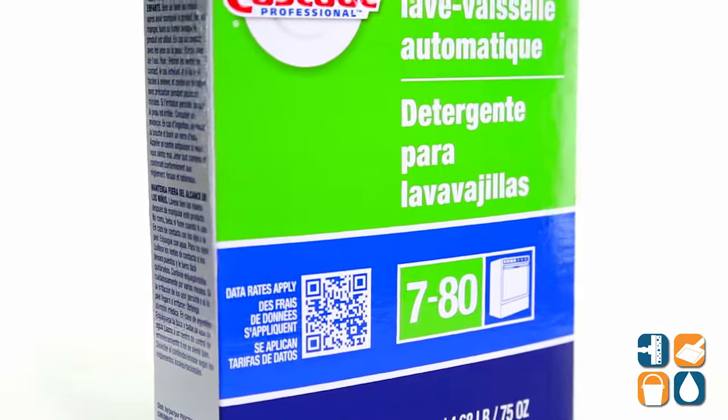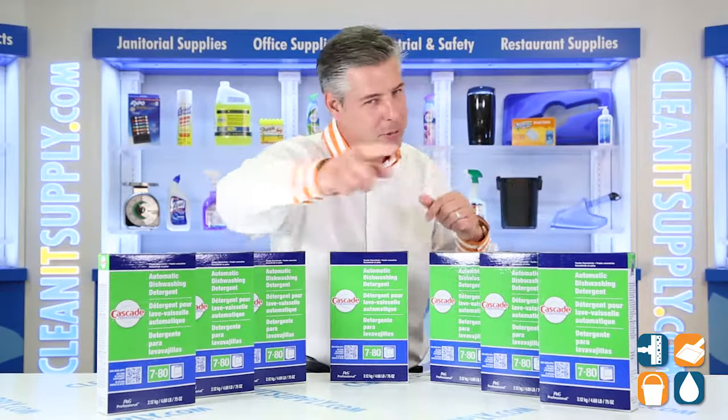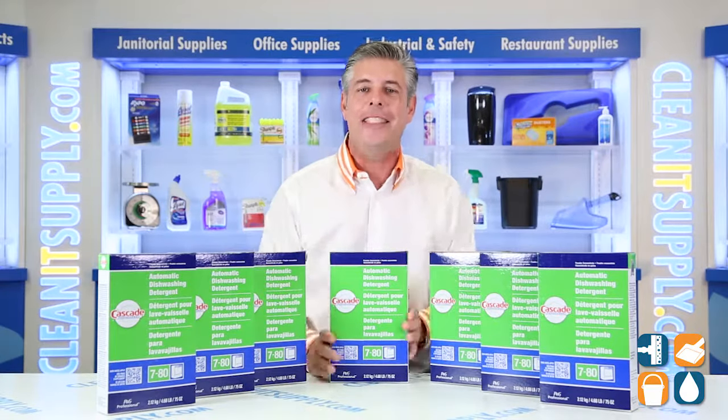There you have it. That is the Cascades 59535 Automatic Dishwashing Powder, Detail Product Breakdown, 7 Boxes Per Carton. And don't forget, subscribe below and get in the know. I'm Danny Deon, you're watching CleanIt TV.